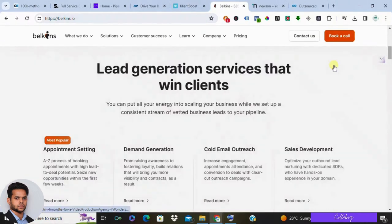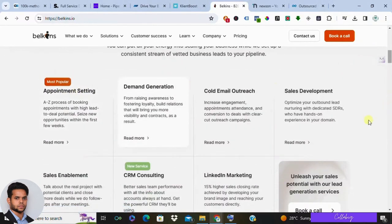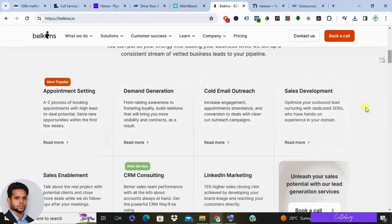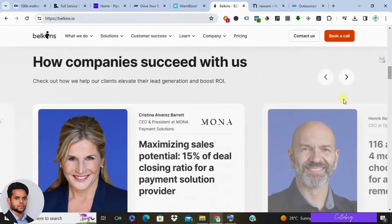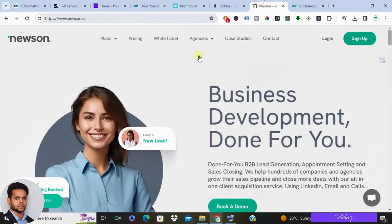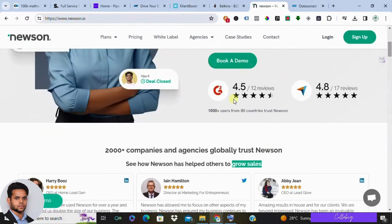Sixth on the list is Newson.io. Newson.io takes a content-driven approach to lead generation. They help you create high-quality content that attracts and engages potential customers. This can be a great way to build trust and establish yourself as an authority in your industry. However, content creation can be time-consuming, so be prepared to invest some resources. Newson.io offers tiered pricing based on the amount of content you need.